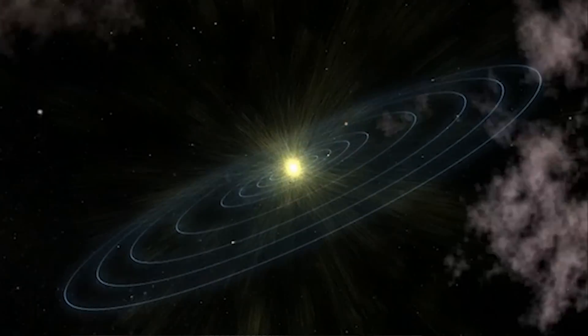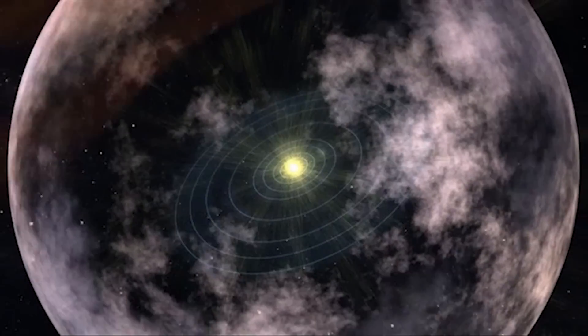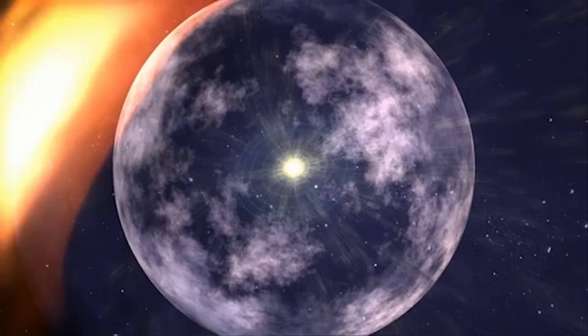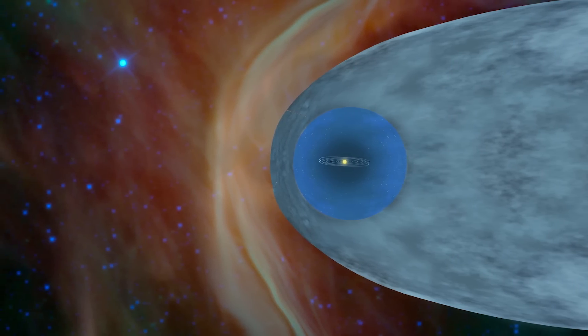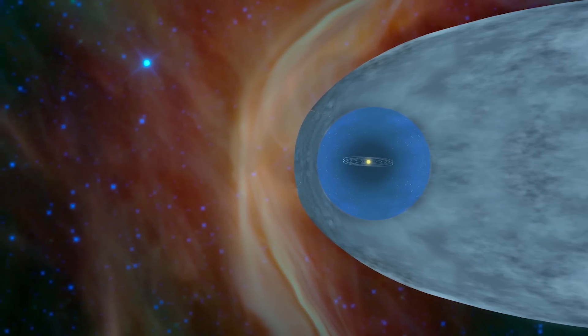The Sun creates this huge bubble of plasma — ionized material. It goes outward at a million miles per hour and creates a bubble. Inside the bubble, most of the material has come from our Sun and the magnetic field has come from our Sun. Outside the bubble, most of the material comes from other stars that exploded 5, 10, 15 million years ago.